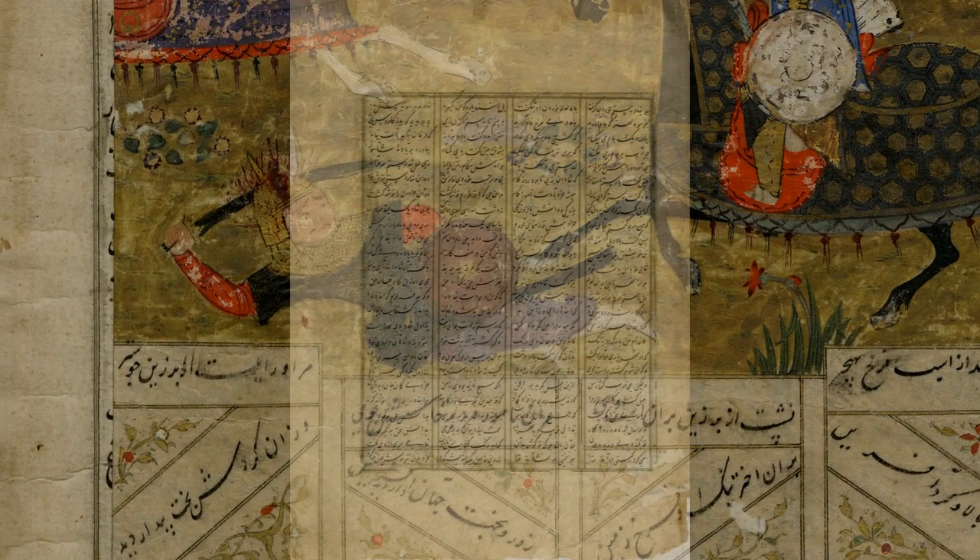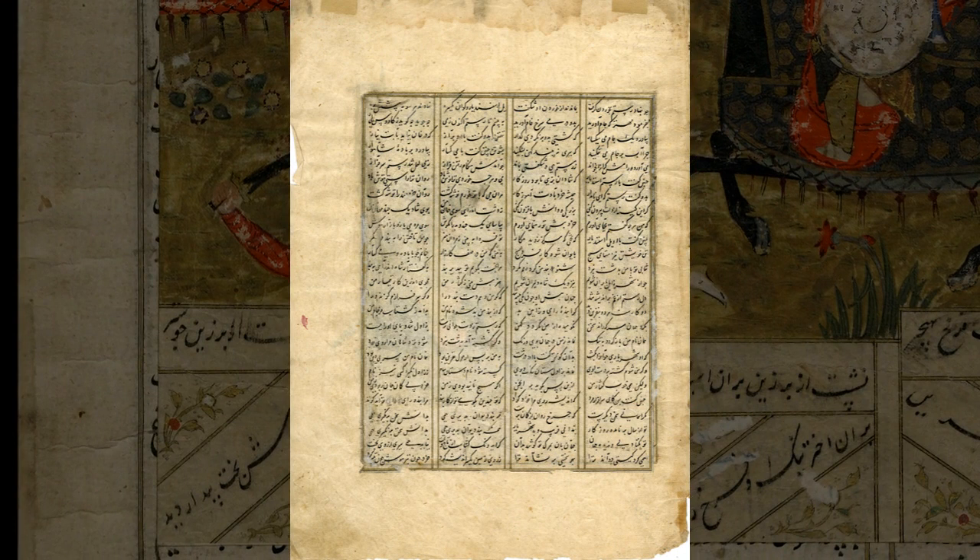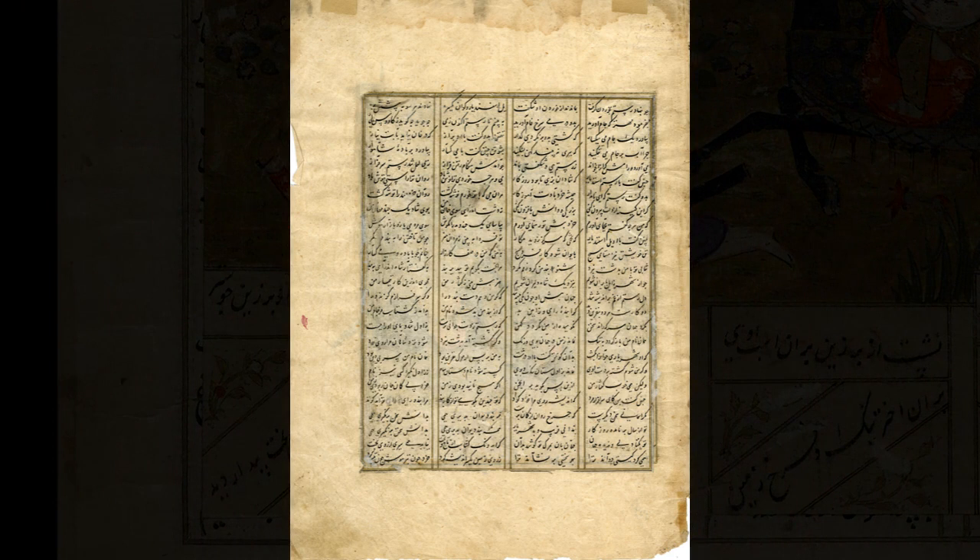The reverse of this page supports the presence of hidden text, as it has not been interfered with and the script presents in a different style than that of the clipping on the facing page.